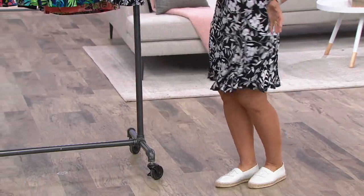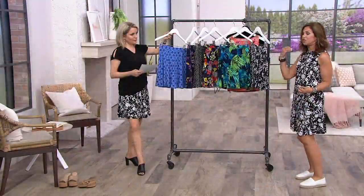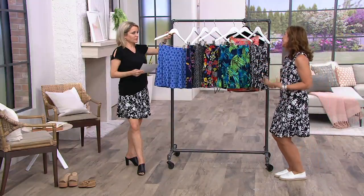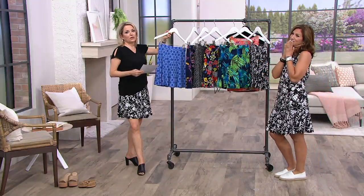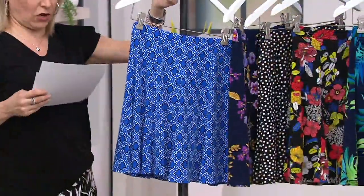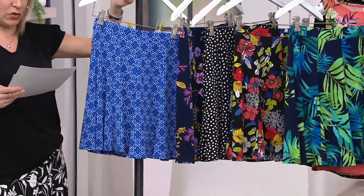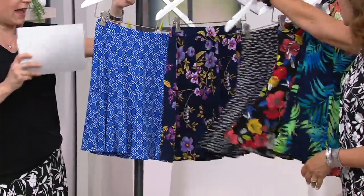Women searched QVC.com looking for more liquid knit. Women have changed their entire wardrobe into liquid knit because it's that easy and that comfortable. You throw it in the washer and the dryer. By the way, the length on the skirts will range from about 18½ to 20½ inches, and the inseam in the short is about 5 to 5½ inches.